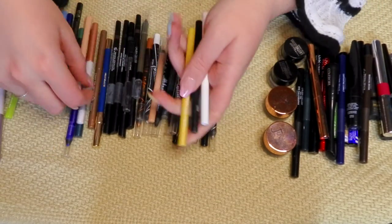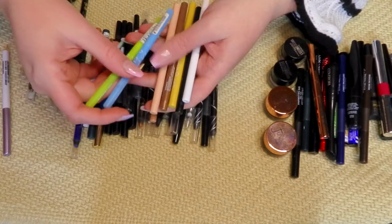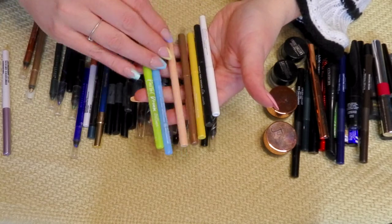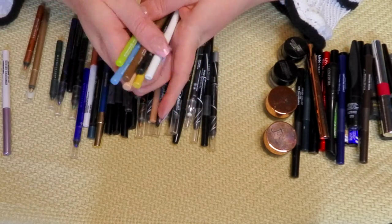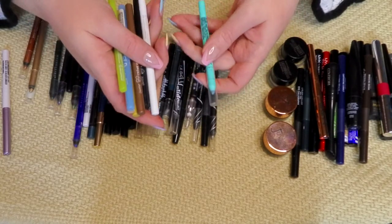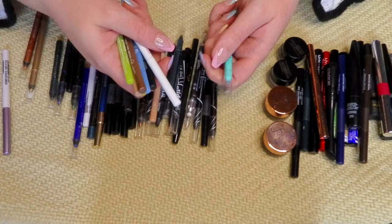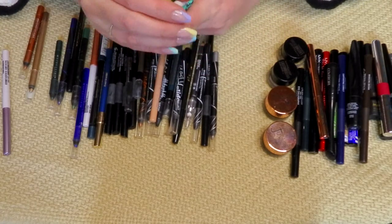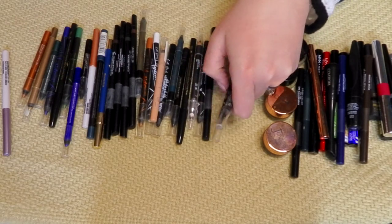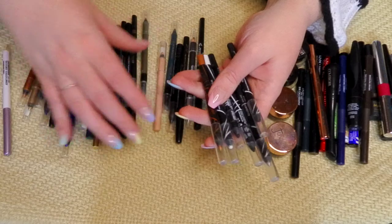I have a couple more from ColourPop that are still trucking along, so I'm going to keep those. These are two more from the Pastel Dreams Collection from LA Girl — keeping those. These are all the auto pencils. I actually prefer the sharpenable ones — I think they stay fresher longer. You can just sharpen it and it's nice and creamy and smooth again. The auto ones start to dry out faster and aren't quite as pigmented. I also have these LA Girl Glide Liners — keeping those as well.